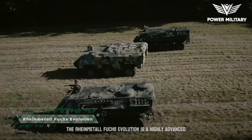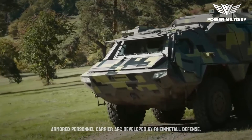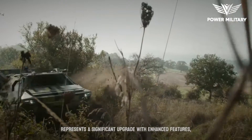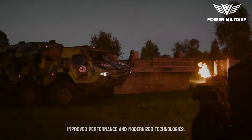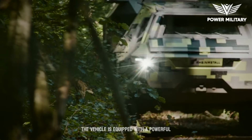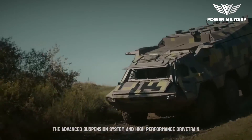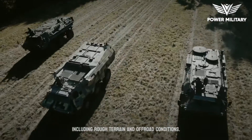The Rheinmetall Fuchs Evolution is a highly advanced armored personnel carrier, APC, developed by Rheinmetall Defense. Building upon the success and capabilities of the original Fuchs APC, the Fuchs Evolution represents a significant upgrade with enhanced features, improved performance and modernized technologies. One of the key upgrades is its enhanced mobility — the vehicle is equipped with a powerful engine providing increased power and improved maneuverability. The advanced suspension system and high-performance drivetrain enable it to traverse diverse terrains, including rough terrain and off-road conditions.